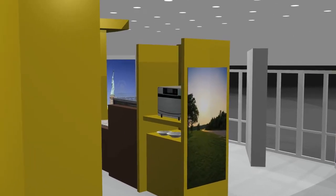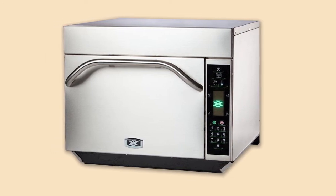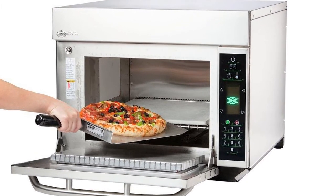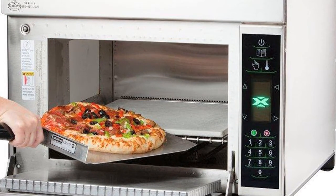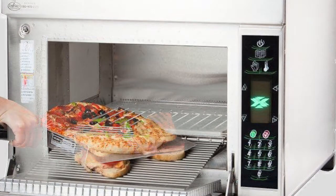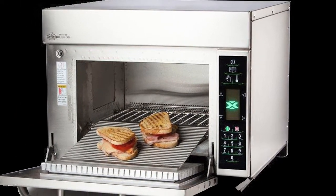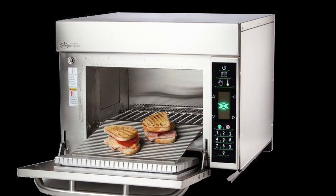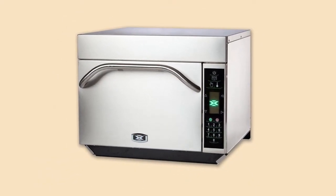Built into the venue alcove is the easy-to-use MXP MenuMaster high-speed combination oven with computerized touch screen control panel and ventless technology that's 15 times faster than a conventional oven, providing the ability to offer a variety of quickly prepared food to your customers in any location. The MenuMaster can turn any space into a high-production kitchen.